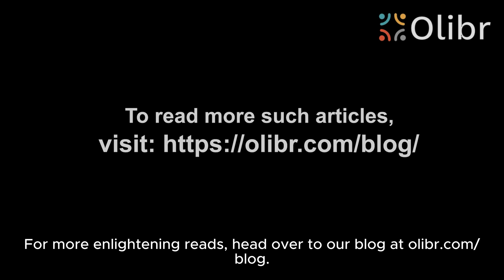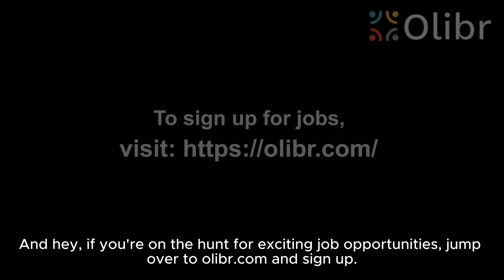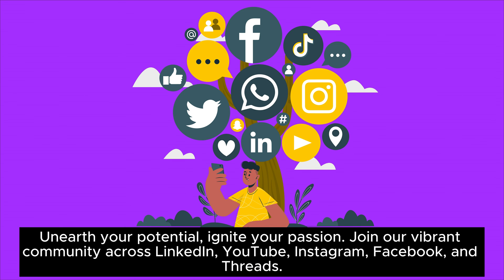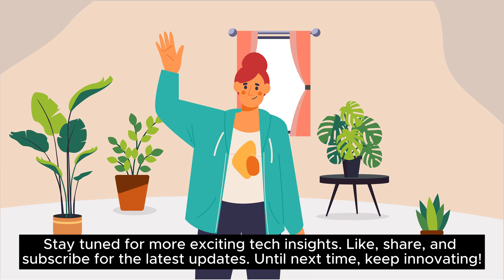For more enlightening reads, head over to our blog at olliebr.com/blog. And if you're on the hunt for exciting job opportunities, jump over to olliebr.com and sign up. Unearth your potential, ignite your passion. Join our vibrant community across LinkedIn, YouTube, Instagram, Facebook, and Threads. Stay tuned for more exciting tech insights — like, share, and subscribe for the latest updates. Until next time, keep innovating!